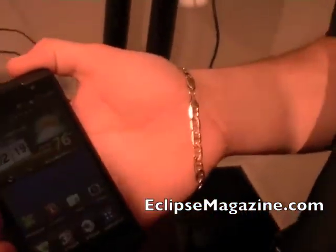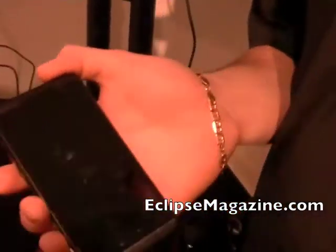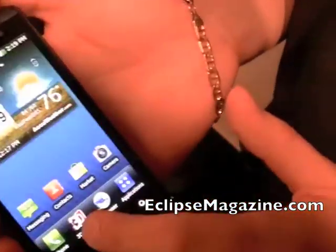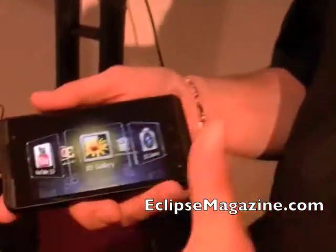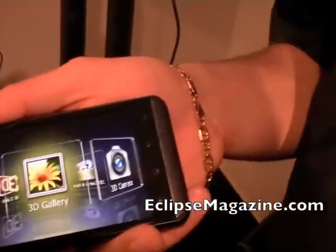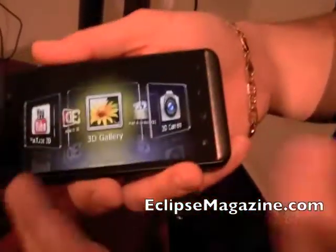What you have is a 4.3-inch display utilizing Parallax Barrier technology, and that Parallax Barrier technology is what enables you to view the 3D content. Parallax Barrier basically gives you the ability to view 3D content without the use of 3D glasses.